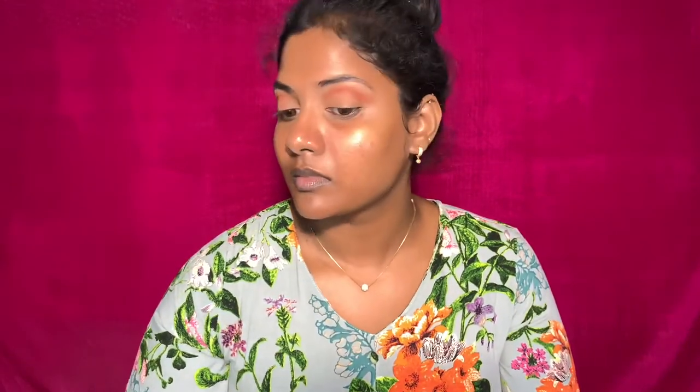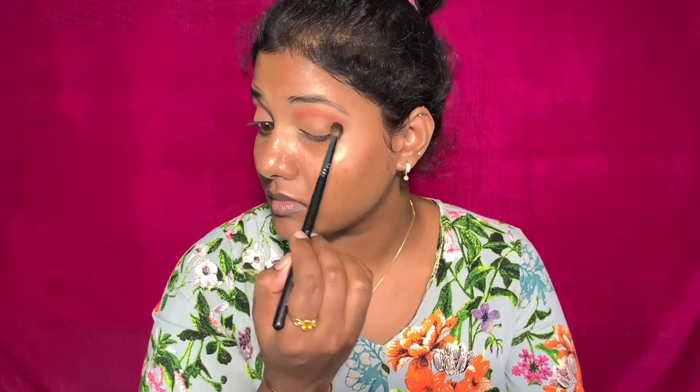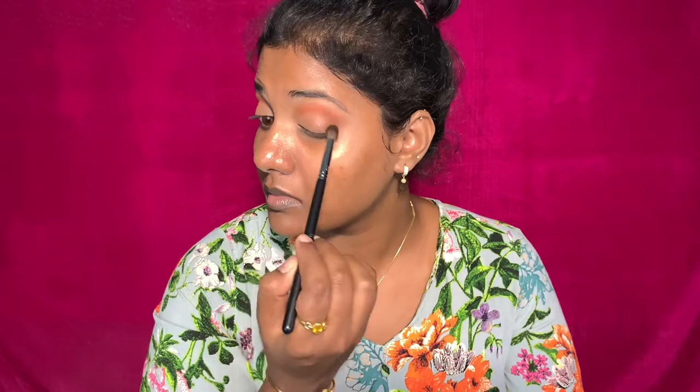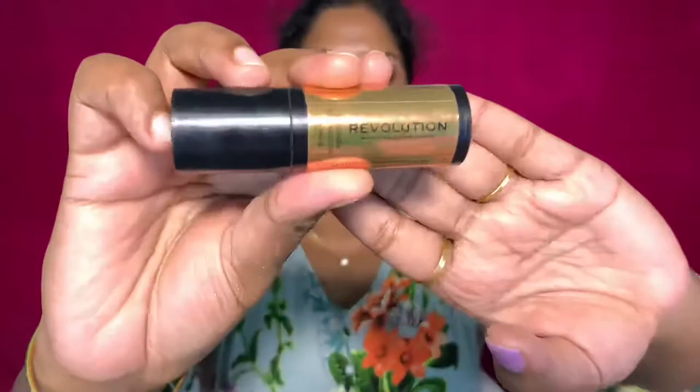I am going to blend the outer look. I am adding a flat brush with a creamy shade for a soft eye look. Then I am adding a dark brown shade from the palette and blending the eyeshadow color quickly.